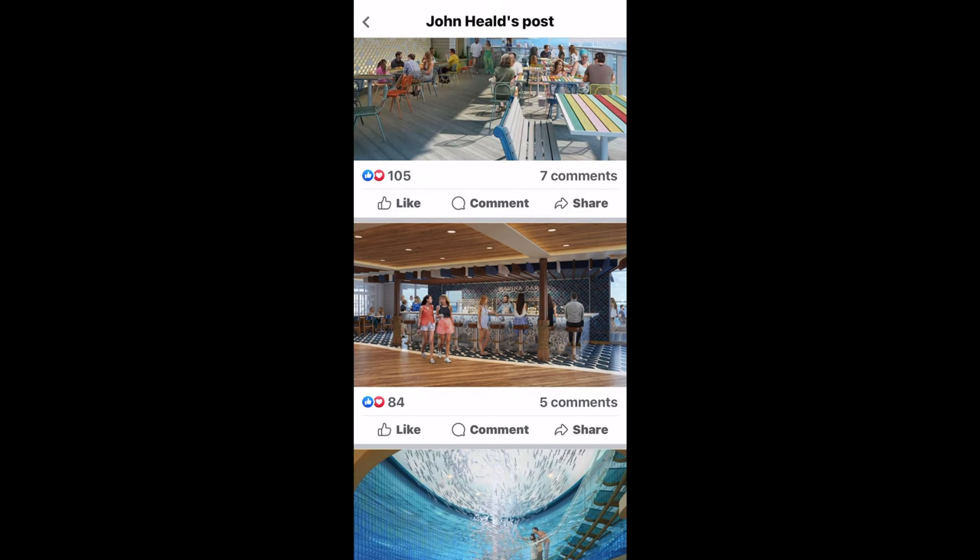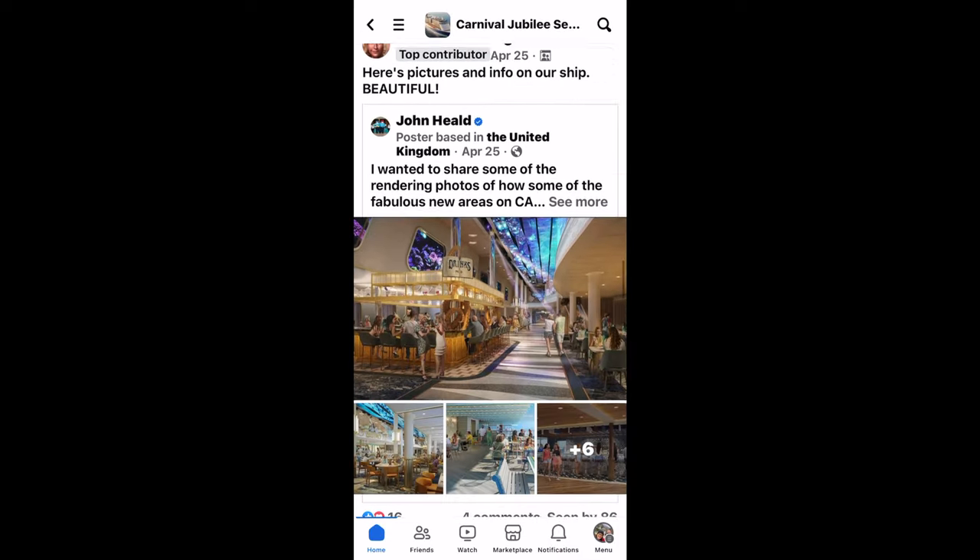I highly recommend joining your Facebook group for your particular sailing. That's pretty much it for some of my tips about booking a cruise, how to book a cruise, and right after you book, some things to download and utilize. Thank you for watching.